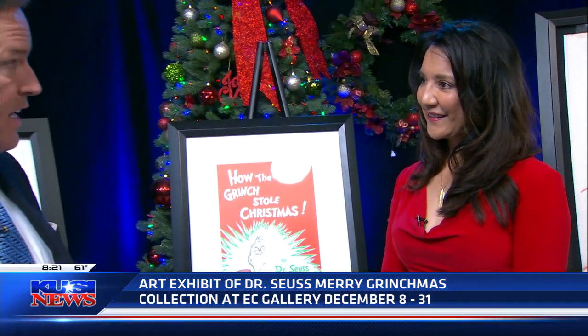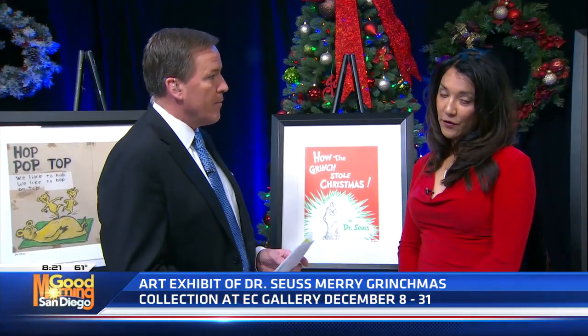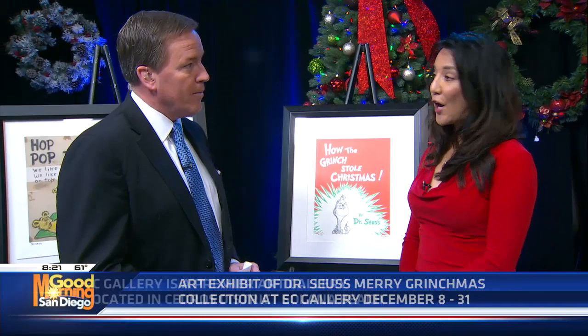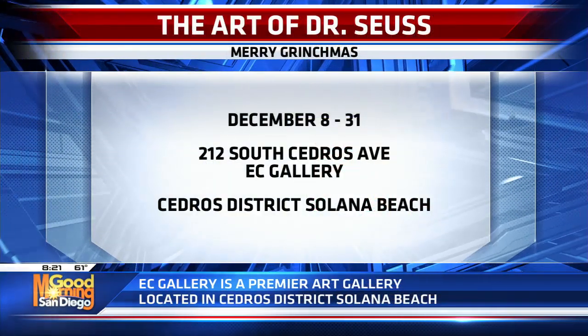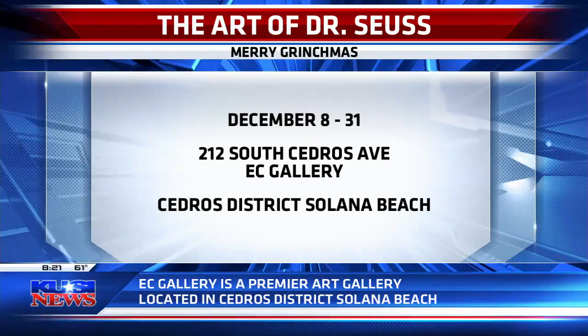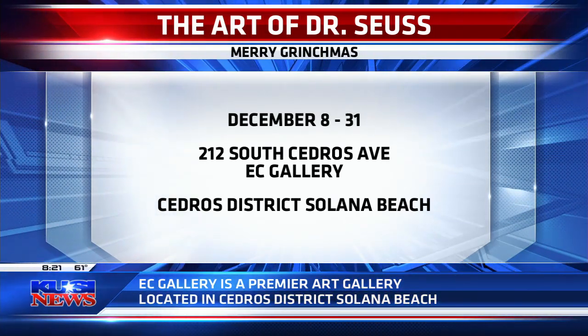The Art of Dr. Seuss featuring the Grinch. EC Gallery at Cedros, 212 South Cedros Avenue — right next to West Elm, across from the Belly Up for those adults who like to go after enjoying the Art of Dr. Seuss. Thank you so much, Ruth Ann Thorne, for bringing this in. It's fantastic.